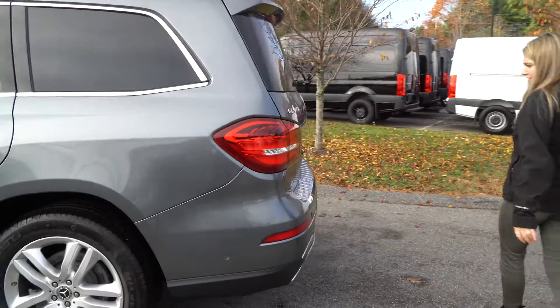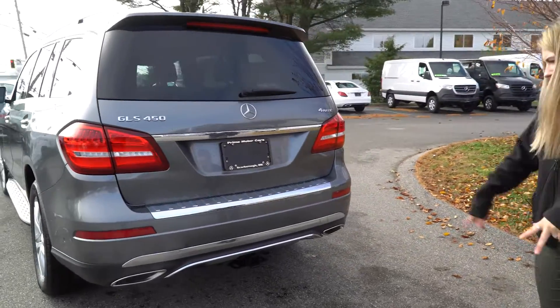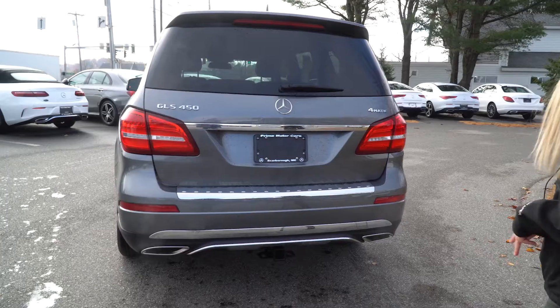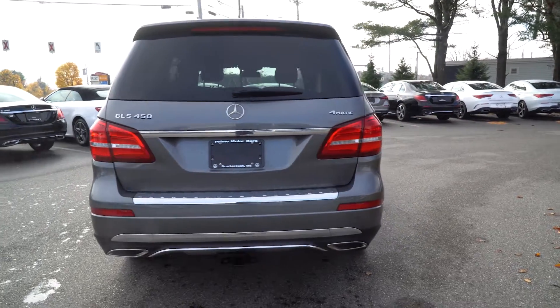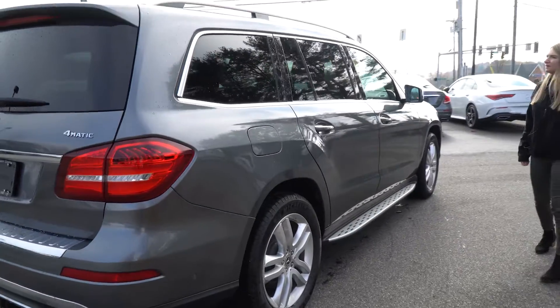More of a walk around. In the back you have the GLS 450 Informatic badging. You have a trailer hitch hookup and a dual exhaust system. Then we're just going to keep going around.